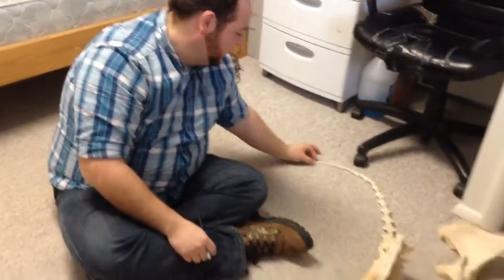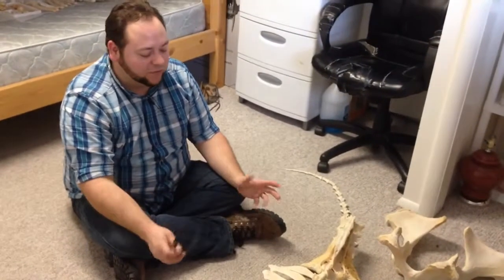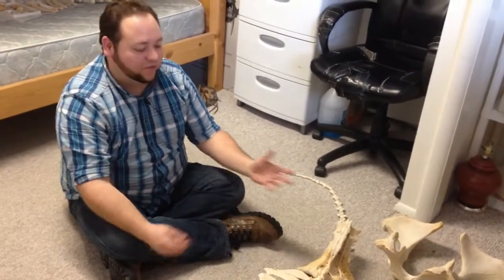So you're writing on the bones today? I am. I'm labeling them with what they are so that someone else will be able to assemble them as I have.